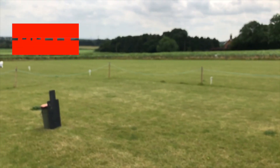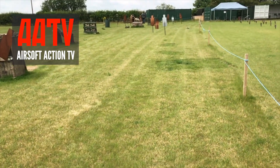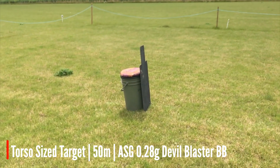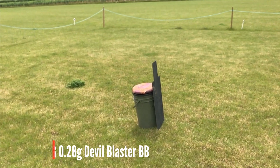At Thurlaston Airgun and Archery Centre on their practical range. Jodie's back there, you can see her, and I've got the target down at 50 metres. Whenever you're ready, Jodie.